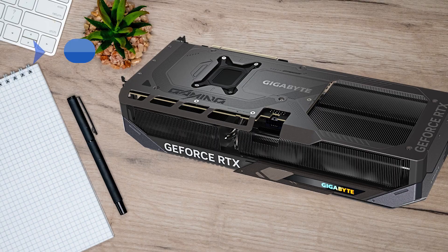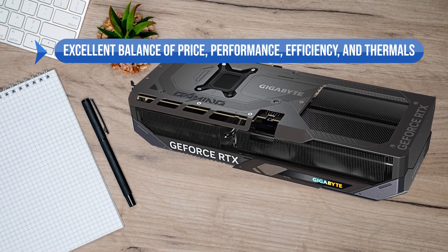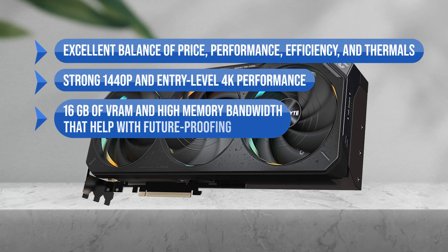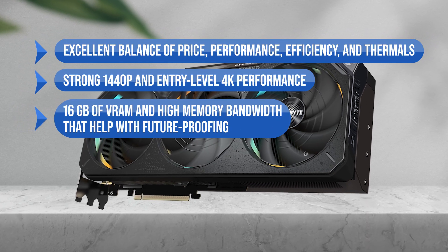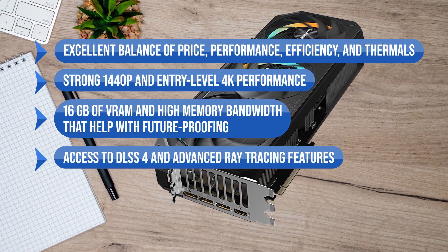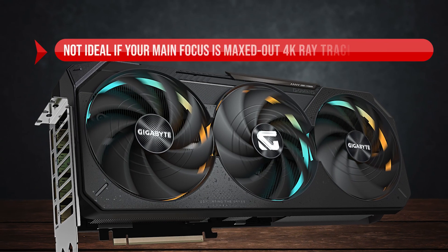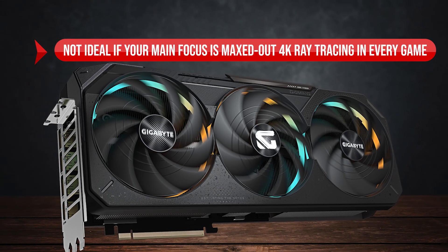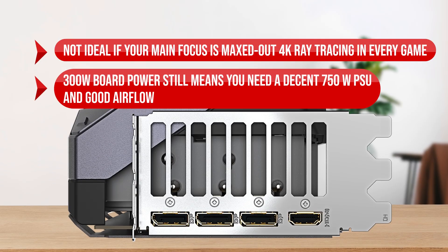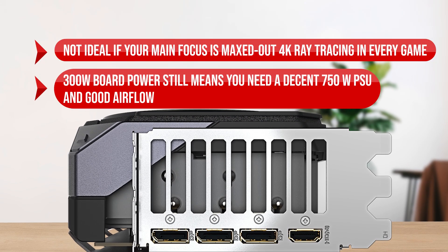To sum up, what I like is the excellent balance of price, performance, efficiency, and thermals, the strong 1440p and entry-level 4K performance, the 16 GB of VRAM and high memory bandwidth that help with future-proofing, and the access to DLSS 4 and advanced ray-tracing features. On the downside, it's not ideal if your main focus is maxed-out 4K ray-tracing in every game, and the 300W board power means you'll need a decent 750W PSU and good airflow.